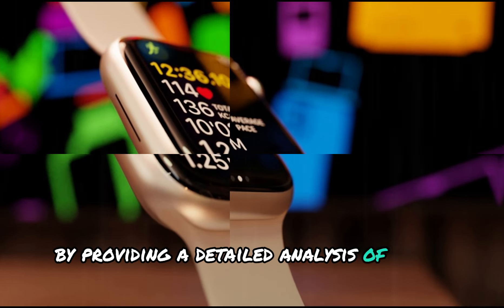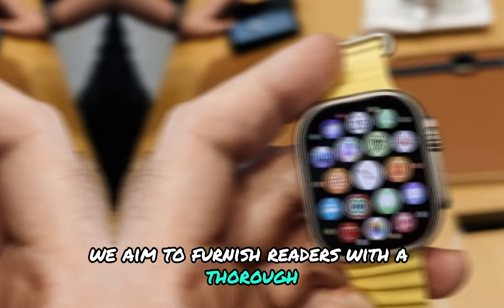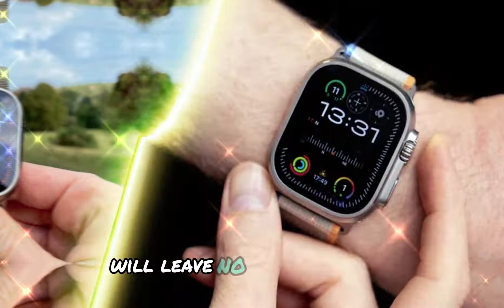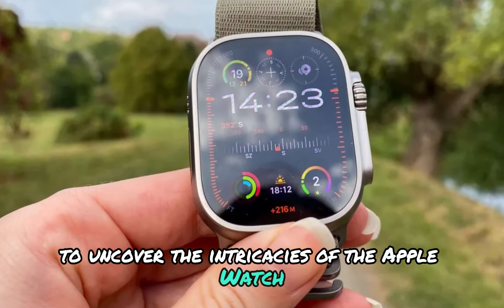By providing a detailed analysis of these key aspects, we aim to furnish readers with a thorough understanding of what to expect from this latest iteration. From its rumored release date and pricing strategy to its design refinements and feature enhancements, we'll leave no stone unturned in our quest to uncover the intricacies of the Apple Watch Ultra 3.